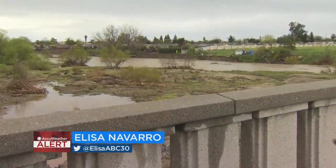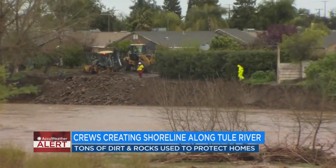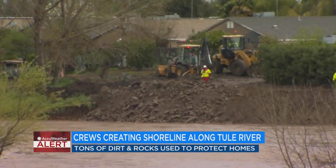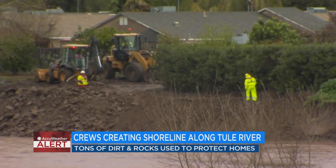I'm on Plano Bridge right now in Porterville and we want to give you a different perspective of the work being done by city crews. This stretch of the Tule River is near Rio Vista Avenue. Several homes were impacted in that area and the public works director tells me they've had to prioritize this section — nearly 7,000 tons of dirt and rocks have been placed to protect these homes.